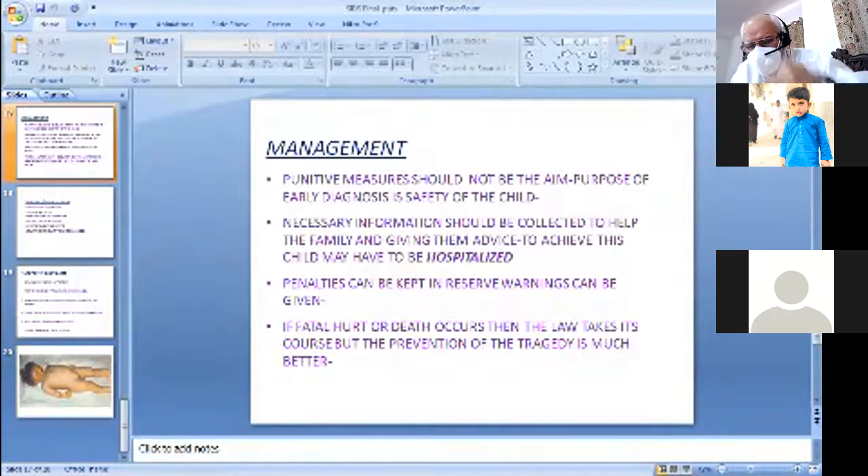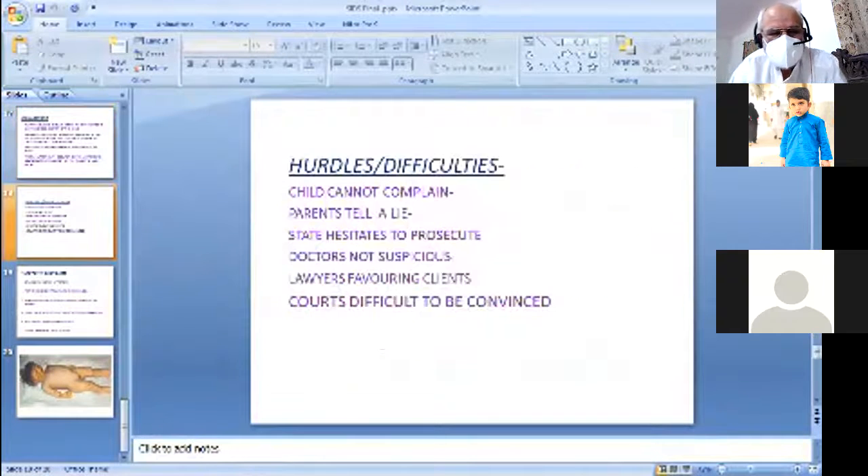Counsel in advance, guide in advance, so that repetitive trauma does not take place, because the child is definitely in danger. The law can take action — parents can be in trouble, penalties can be kept in reserve, warnings can be given. If a fatal death occurs then the law takes its course. But prevention of the tragedy is much better — the tragedy must be addressed so that the death of the child does not take place.